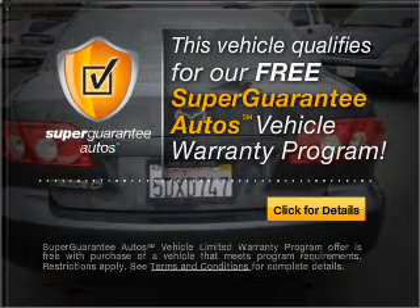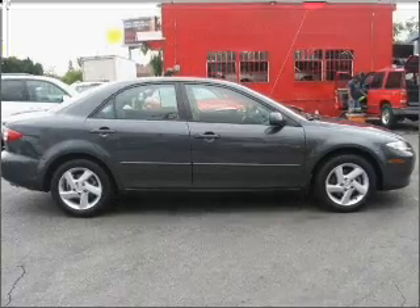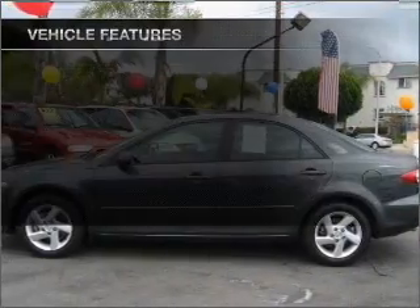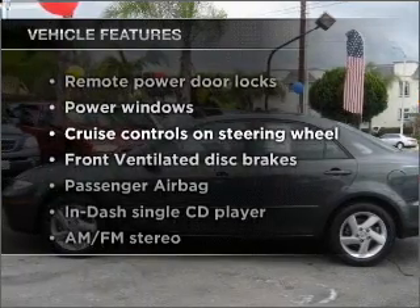Buy a vehicle and get a free warranty from us, only at everycarlisted.com. Premium wheels give a more luxurious look. Plus, enjoy these notable features that are included in this vehicle.